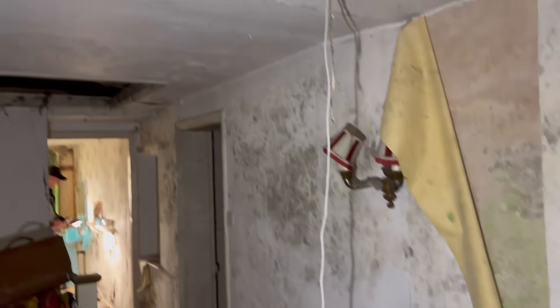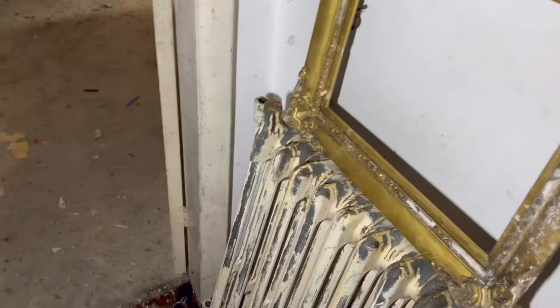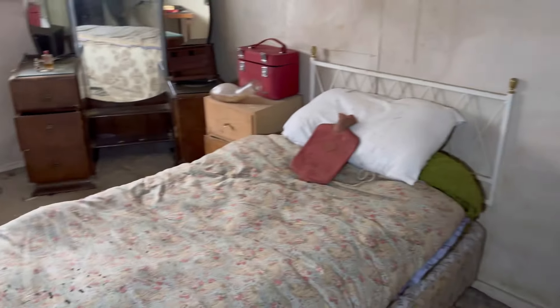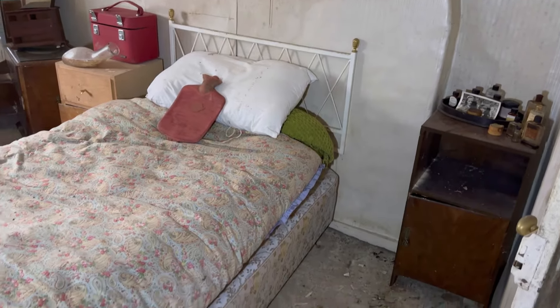Imagine this would have been a nice house when it was lived in. Someone's pulled all the wiring up from the ceiling. This looks like it would have been one of the main bedrooms, the last one lived in.